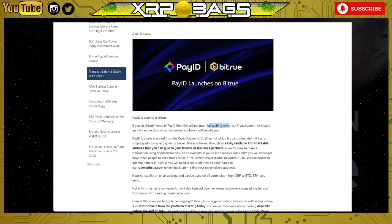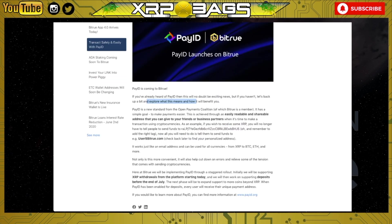If you haven't heard of Pay ID, let's back up a bit and explore what this means and how it will benefit you. Pay ID is a new standard from the Open Payments Coalition, of which Bitrue is a member. It has a simple goal: to make payments easier. This is achieved through an easily readable and shareable address that you can give to friends or business partners when it's time to make a transaction using cryptocurrencies. For example, if you wish to receive some XRP, you will no longer have to tell people to send funds to a long address with a bunch of numbers and letters — and remember to add the right tag.